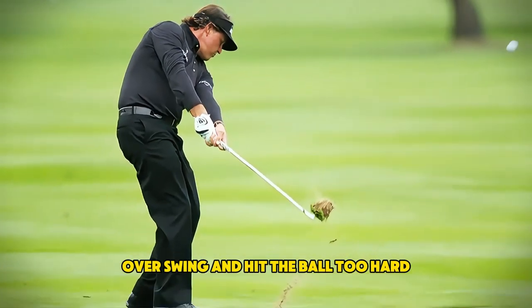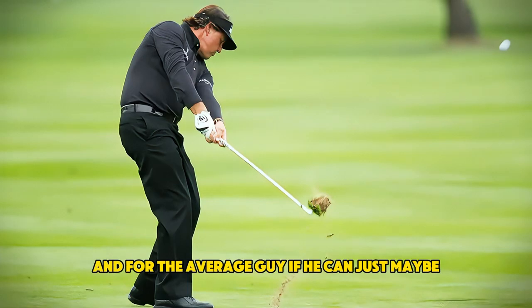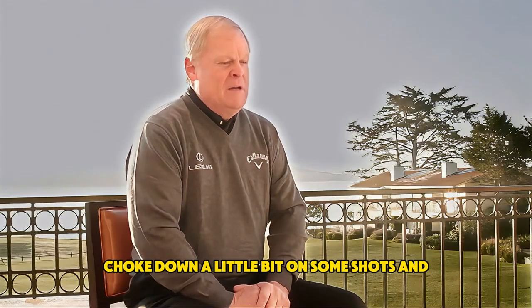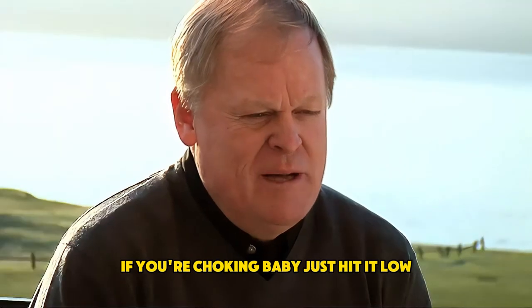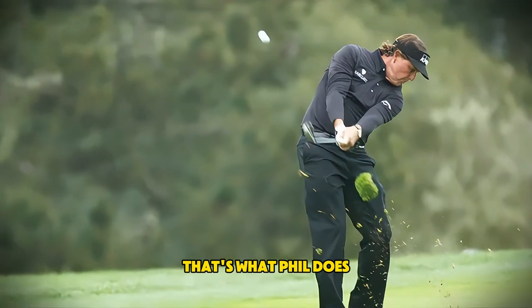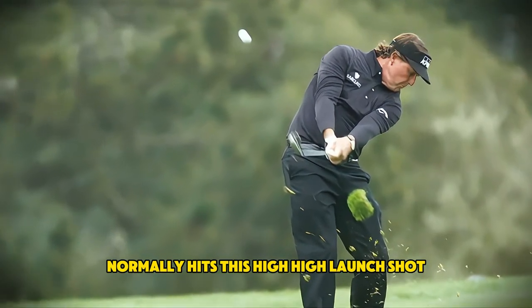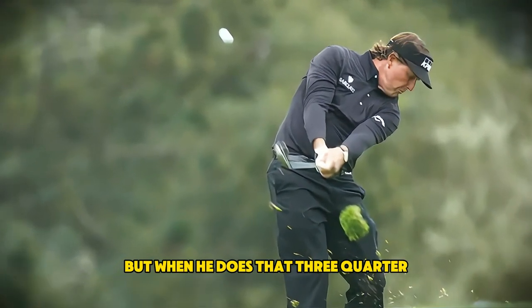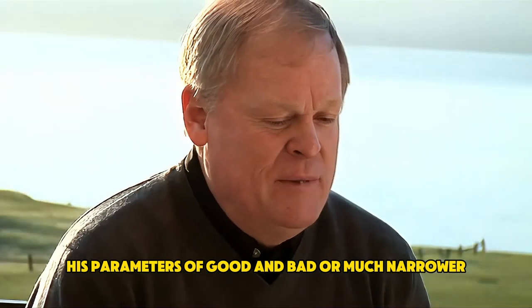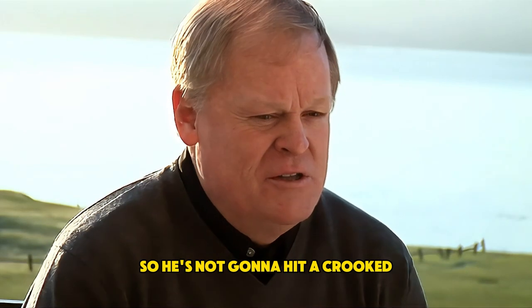He has a tendency to want to over-swing and hit the ball too hard. For the average guy, if he can just choke down a little bit on some shots — and as Trevino told me, he said if you're choking, just hit it low; it doesn't have time to get offline. That's what Phil does. He normally hits a high launch shot, but when he does that three-quarter, he keeps the ball down, it's under control. His parameters of good and bad are much narrower, so he's not going to hit it crooked.